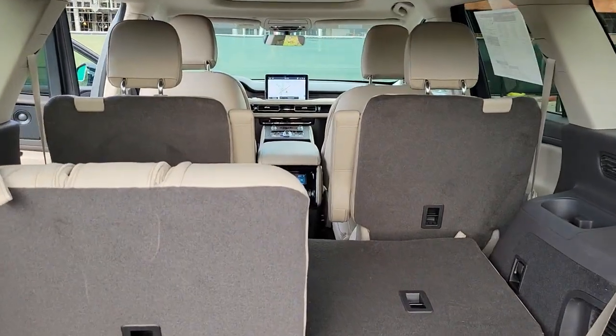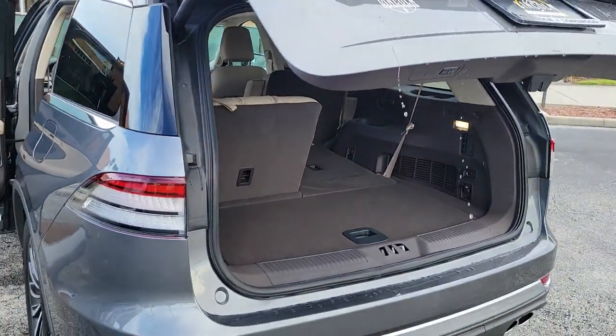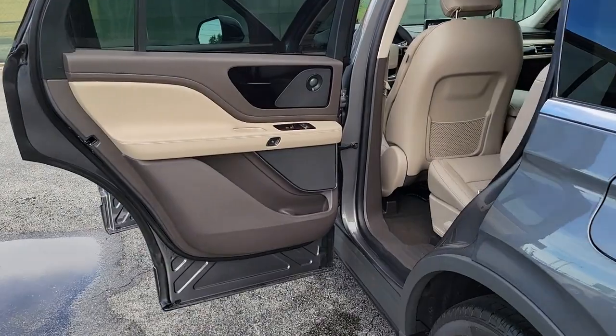Enjoy the sensation of relaxation when you explore your world from the comfort of this well-appointed aviator. Treat yourself to a test drive today. Our staff will toss you the keys and give you an outstanding customer experience.